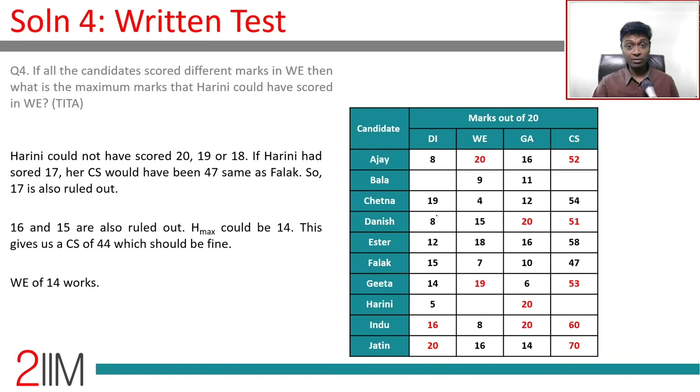Question: If all candidates scored different marks in WE, what is the maximum Harini could score in WE? Starting from 20 (taken by Ajay), 19 (taken by Gita), 18 (taken by Esther) — all ruled out. Trying 17: Harini's composite = 10×2 + 17 + 20 = 57, but that's not unique — wait, 5×2 + 17 + 20 = 47, same as Falak. Ruled out. Trying 14: composite = 10 + 14 + 20 = 44, which is unique. So maximum WE score for Harini is 14. A wonderful set — do try all CAT 2017 and 2018 DILR sets before watching solutions.